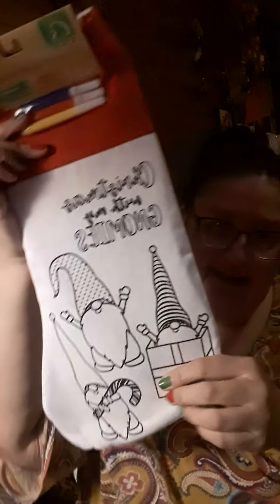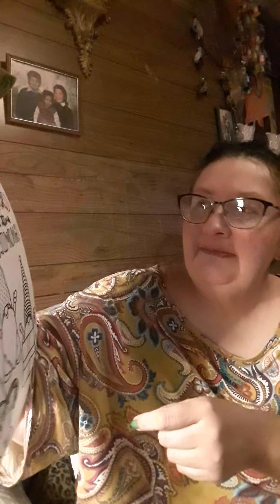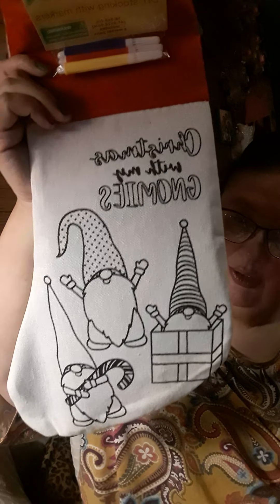I also got this little DIY stocking kit. It says 'DIY stocking with markers — Christmas with the gnomes.' I really like that, it's really cute. I got this so I can color it — the gnomes are so cute.